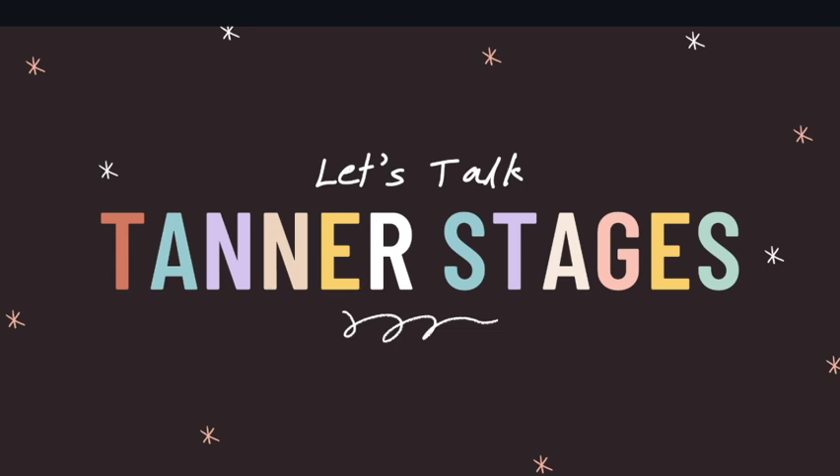Hey everybody and welcome back to Amanda Marie NP, where on this channel I am on a journey getting my nurse practitioner. If you're new here, I make all kinds of videos in reference to healthcare in general, nursing school, LPN, RN, STNA, and of course nurse practitioner information.